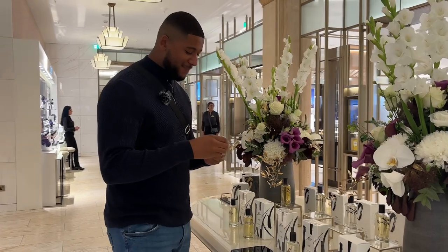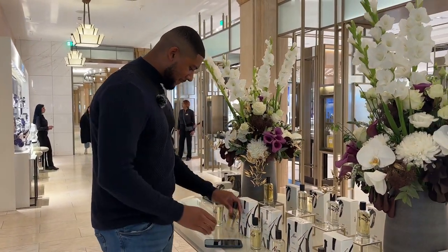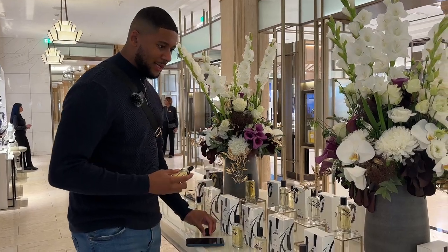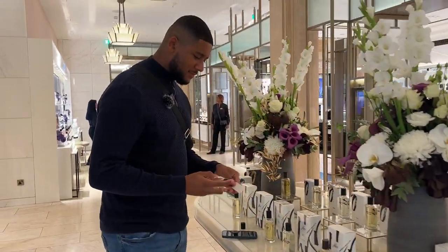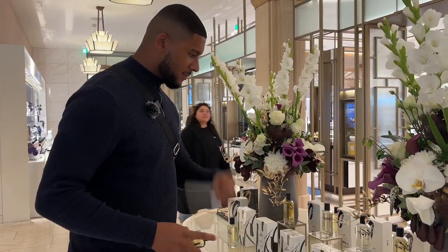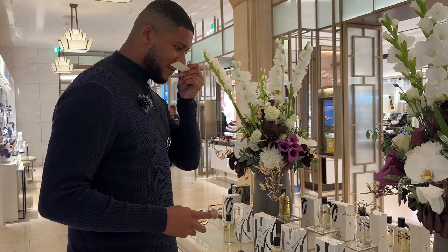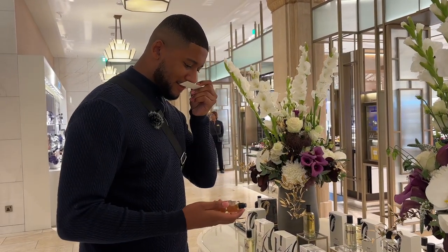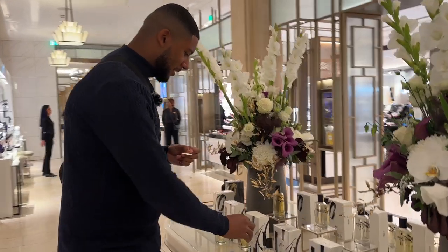This one literally smells like a lemon meringue pie — this one's called Acro, this one's called Baked, and this one here is called Awake. Let me spray this on a test strip real quick. Oh man, smells like a powdery Ben & Jerry's cookie. This one's called Awake — yeah, these ones are nice.